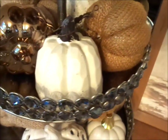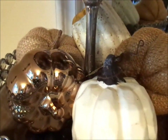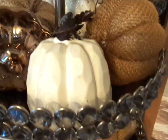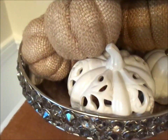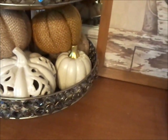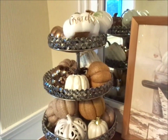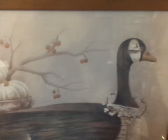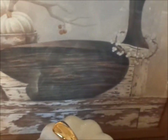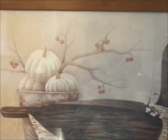This three-tier tray I thrifted from the Salvation Army about three or four years ago — I got it for $7.99, and I believe it retails for about $49. Most of the pumpkins are from Dollar Tree; some are thrifted and some are from Marshalls as well. There goes the picture up close — I love this portrait. It's so beautiful, so chic, so simple, but at the same time it sort of brings me back to nature.